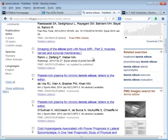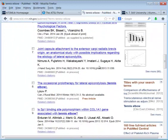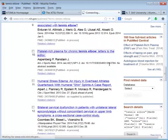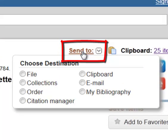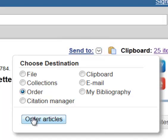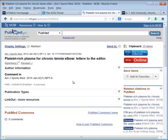Put your search in and find an article that looks interesting — I want one that's not free so I can show you. This is something as a student you could access. In order to order it through Lonesome Doc, click on 'Send To', click on 'Order', and once you click on that it'll ask you for your Lonesome Doc login. You can easily request articles through PubMed after you've registered with Lonesome Doc.